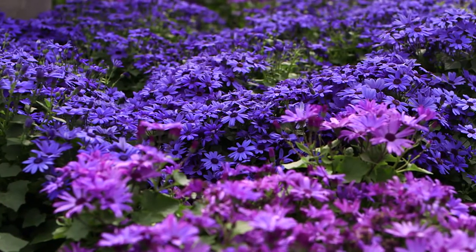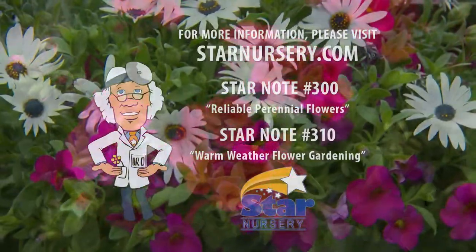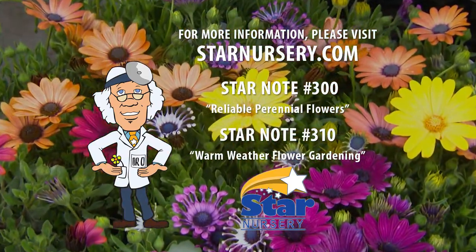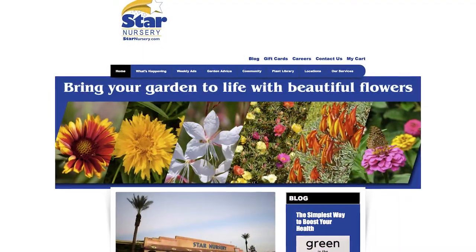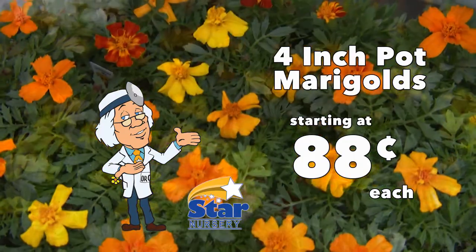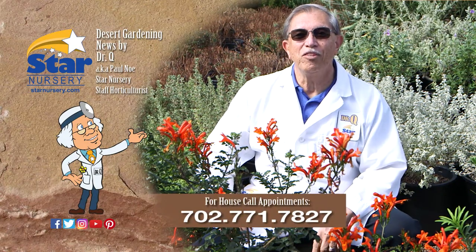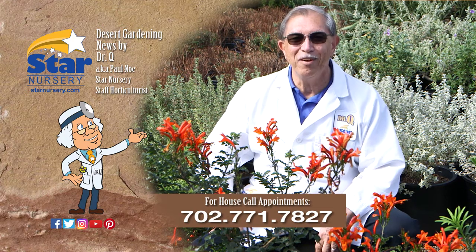Come on down to your local Star Nursery and see what the colorful possibilities are for your yard. For more information, check out our free Star Note numbers 300 and 310 at any one of our 15 Star locations in Arizona, Utah, and Southern Nevada, or at StarNursery.com. Check out this week's specials, which include 4-inch marigolds for just 88 cents each. Remember, I make house calls — call 702-771-7827 to make an appointment. I'm Dr. Q and I'll see you next week.